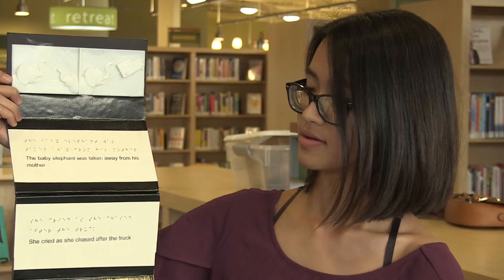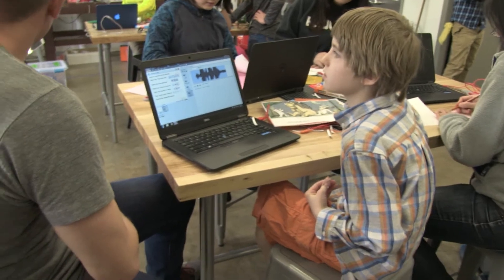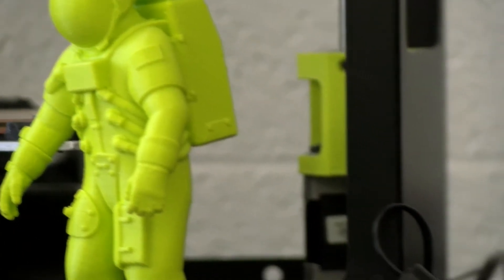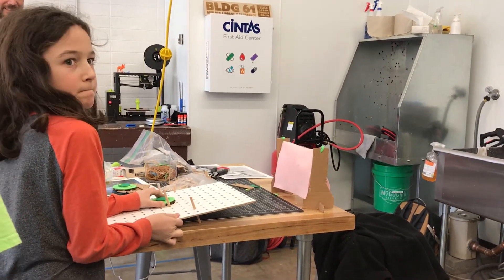STEM has this kind of stereotype of just math and engineering and science, but you actually have to think outside of the box a lot and be artistic and be creative. Building a Better Book is really about getting kids thinking about a purpose that they can use with the technologies available to them here in the space. They can actually design around a purpose. We're seeing students come into this space who had never been here before, and now they're coming back to other programs, really getting connected to making because they got pulled in through that mission-driven start.